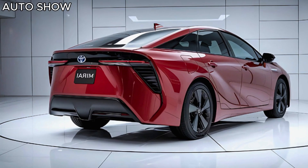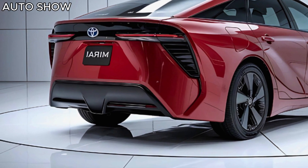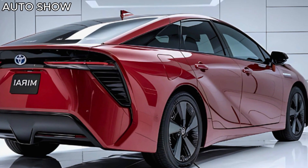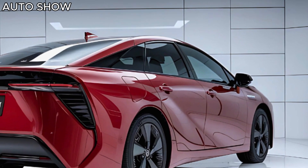So, who is the 2025 Toyota Mirai for? If you're someone who values cutting-edge green tech, premium comfort, and a unique driving experience, this car is worth a serious look. Just keep in mind that hydrogen infrastructure is still growing, so availability may vary depending on your location.